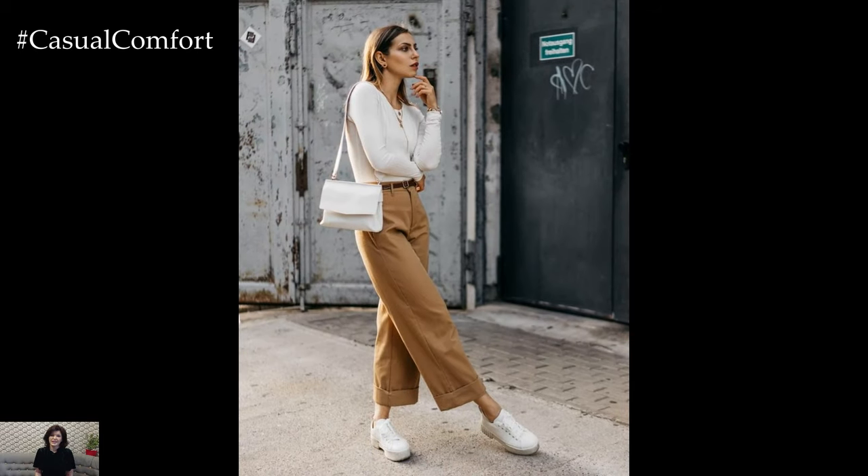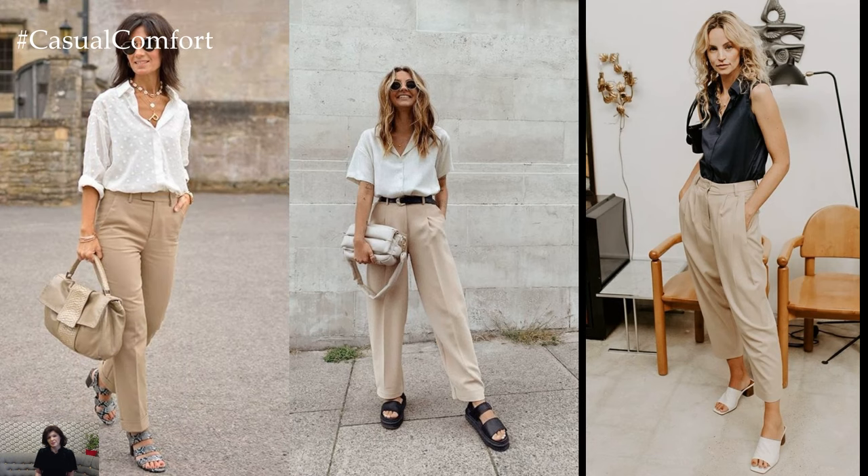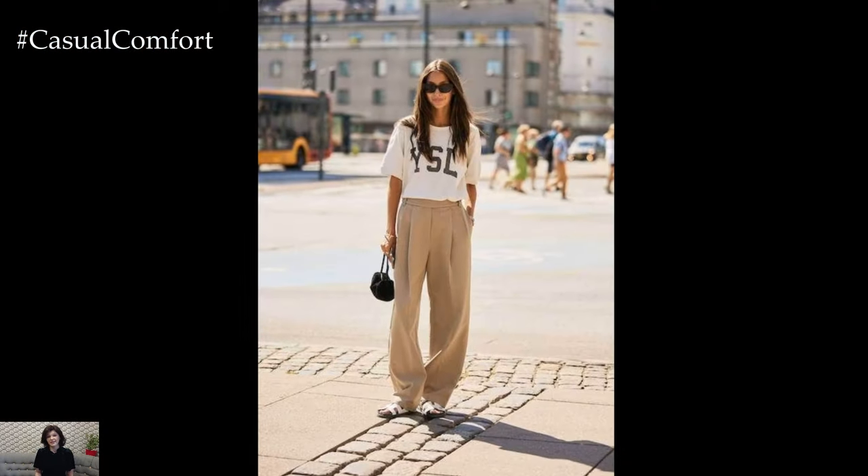Beige pants serve as a versatile canvas for endless outfit possibilities. For a casual daytime look, pair them with a crisp white blouse or a relaxed sweater for a refined yet laid-back vibe.